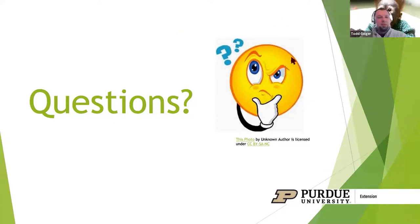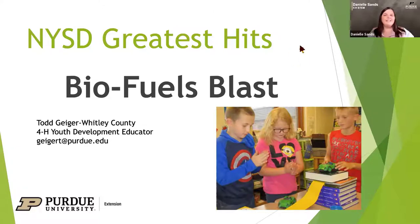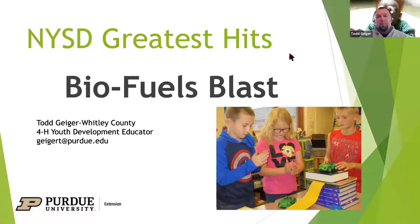The National Youth Science Day activity I would like to highlight tonight is Biofuel Blast. This one was actually created back in 2009 — pre my time with Purdue Extension. It's a really cool kit, and different than the one Sam highlighted in terms of the quantity of supplies needed, because most of the kits when they came to the counties really didn't include much since the supplies were so simple.